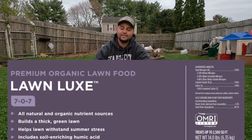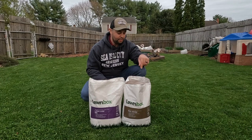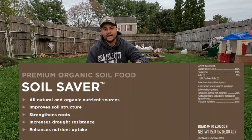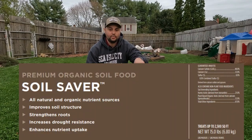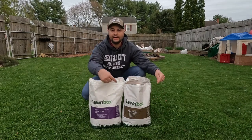So what we have right here is their Lawn Lux — this is a 7-0-7 fertilizer — and I'll be throwing this down today. Then over here we have their Soil Saver, which is a humic acid product that helps with soil amendment. Right on both of these bags you can see it right here: OMRI listed.